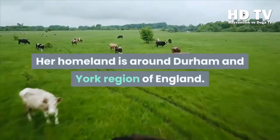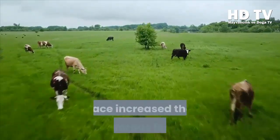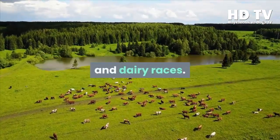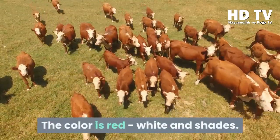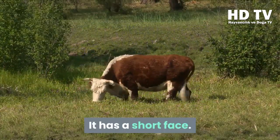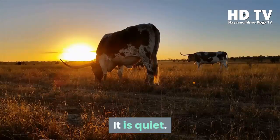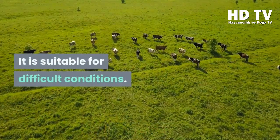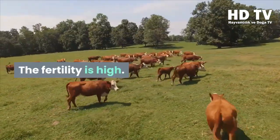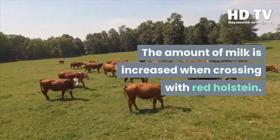The Shorthorn's homeland is around the Durham and York region of England. In the 18th century, hybridization with the Durham breed increased its beef characteristics. Shorthorn has become a favorite among both beef and dairy breeds. The color is red, white, and mixed shades, with a white mouth area. It has a short face, medium height, solid hoof structure, and quiet temperament. It is suitable for difficult conditions, is hornless or short-horned, highly fertile, and has easy births.